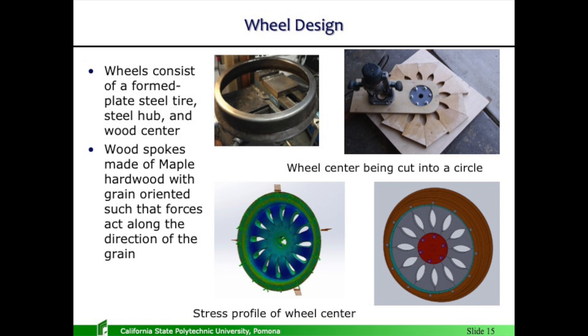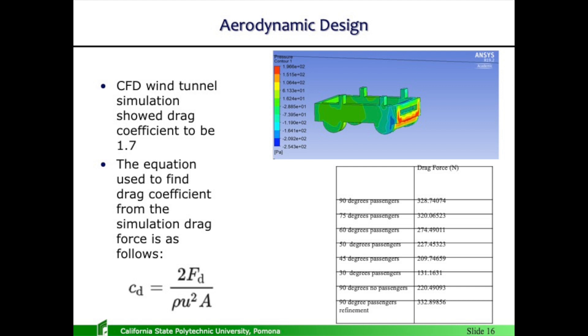A quick aerodynamic CFD simulation shows that the drag coefficient would be 1.7, tested at various angles. From experience, wind has a big factor on hand-powered vehicles — I've once had to push the car because riding it was too difficult due to wind. So aerodynamics is always on the back burner, something to consider. We'll see in field testing how the aerodynamics play out.